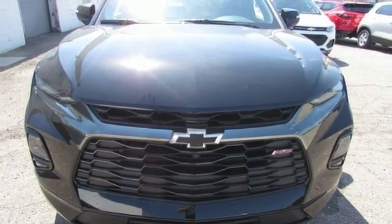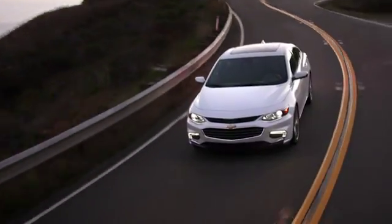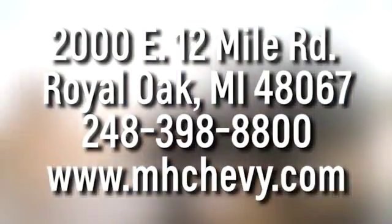There's even more to see in person. Take it for a test drive today. Call, click, or stop into Matthew Hargrave Chevrolet today. We're conveniently located at 2000 East 12 Mile Road in Royal Oak.